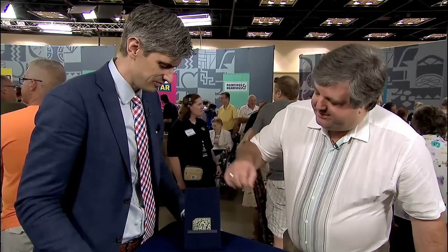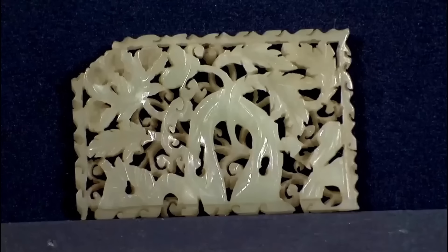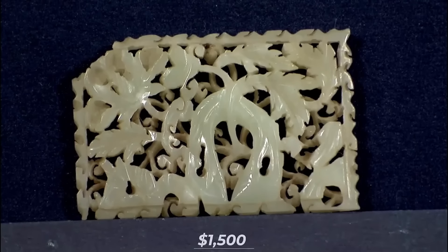The guest looked around in the drawer for the missing broken piece but it was nowhere to be found. Despite its slight damage, this item — a symbol of ancient Chinese craftsmanship — would fetch a significant price at auction. A reasonable value is $1,500.